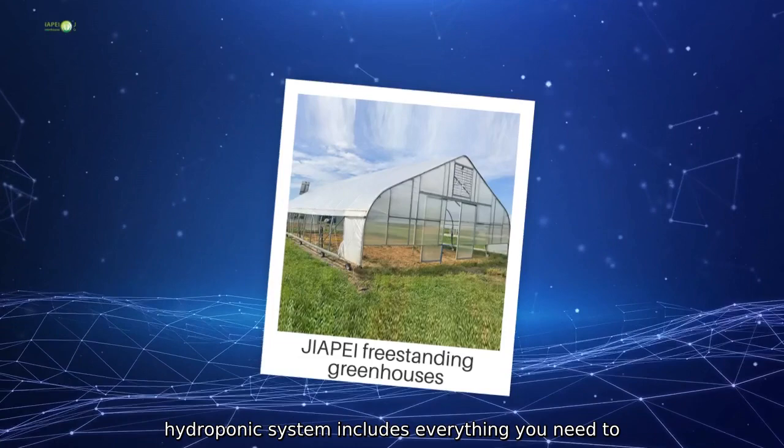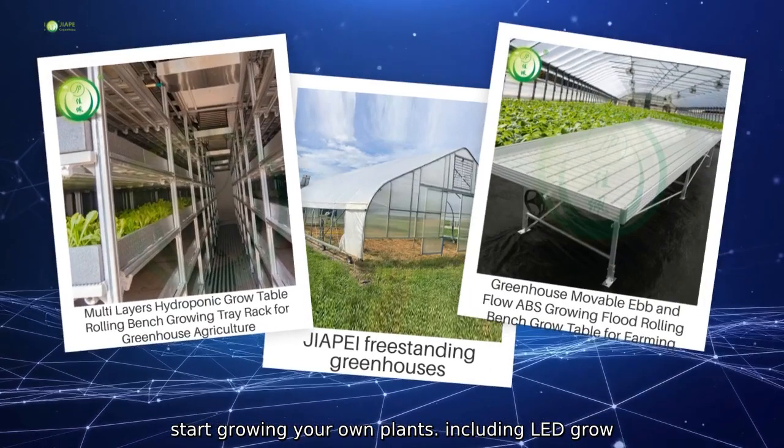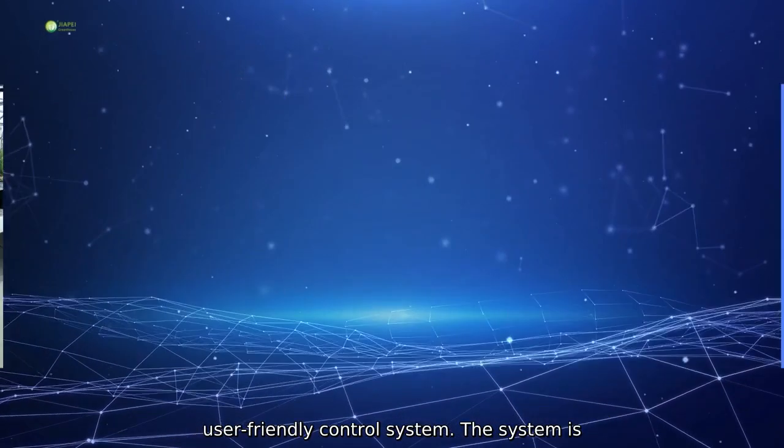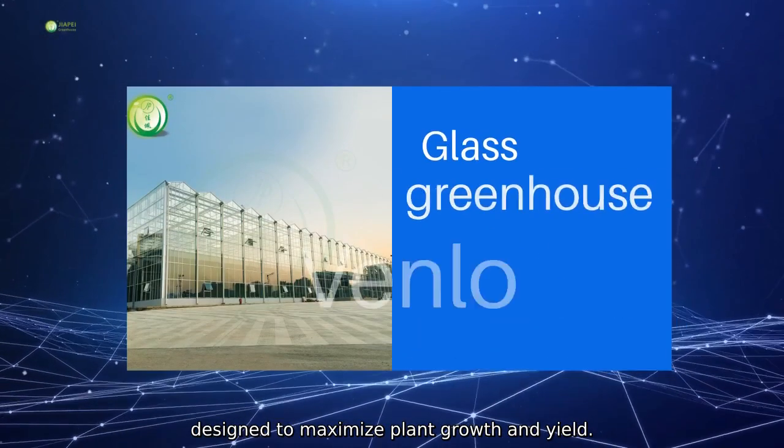Our hydroponic system includes everything you need to start growing your own plants, including LED grow lights, Nutri-Solution, Growing Medium, and a user-friendly control system. The system is designed to maximize plant growth and yield.